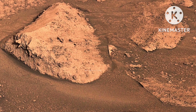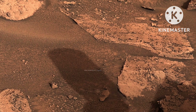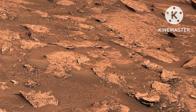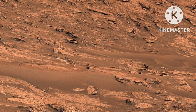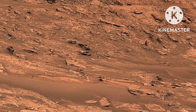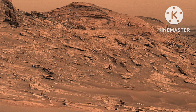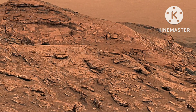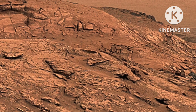Both the floor of Gale Crater and Upper Mount Sharp are seen through a dusty atmospheric haze. Scientists interpret the curving and overlapping layers in the bedrock around the rover as evidence of cross-bedding, which occurs when layers are deposited from windblown sediment. The panorama is made up of 133 individual images captured by Curiosity's Mast Camera, or Mastcam.